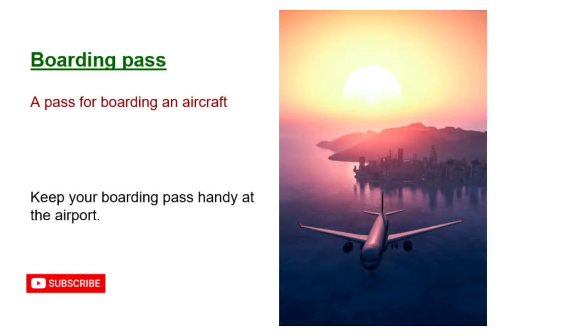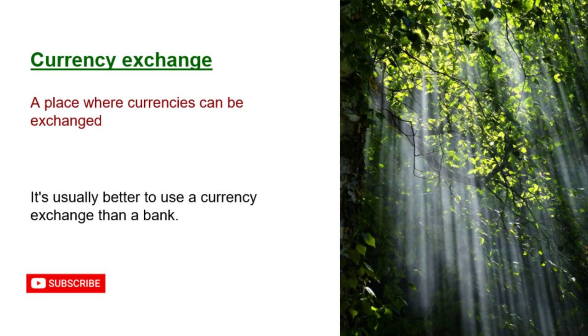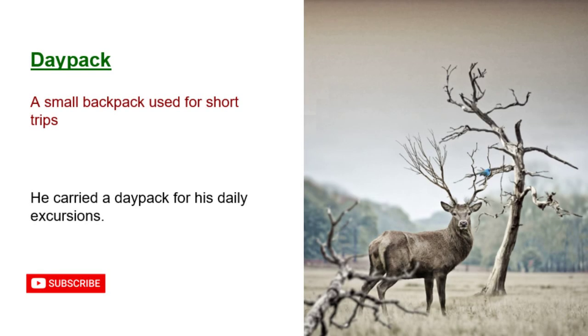Boarding pass: a pass for boarding an aircraft. Keep your boarding pass handy at the airport. Currency exchange: a place where currencies can be exchanged. It's usually better to use a currency exchange than a bank. Daypack: a small backpack used for short trips. He carried a daypack for his daily excursions.